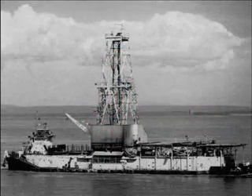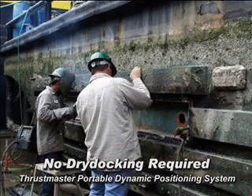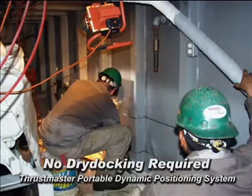Dynamic positioning for offshore vessel applications has been available and evolving since the 1960s. Thrustmaster's Portable Dynamic Positioning System, or PDPS, is designed to make dynamic positioning propulsion available without having to dry dock or extensively modify the vessel.